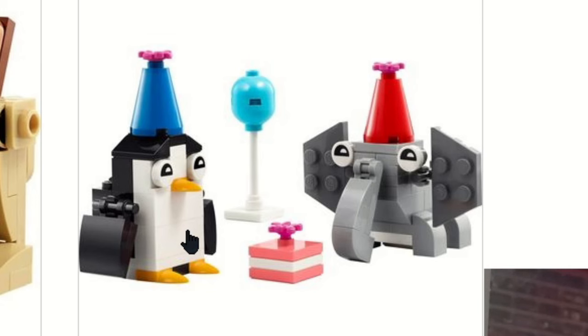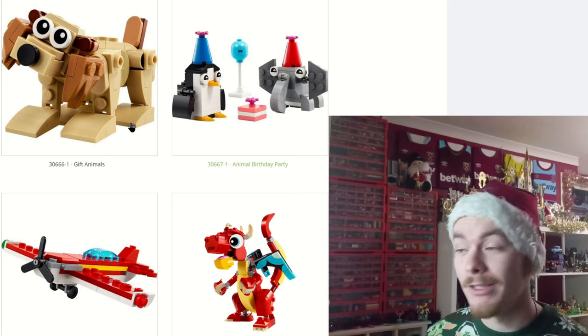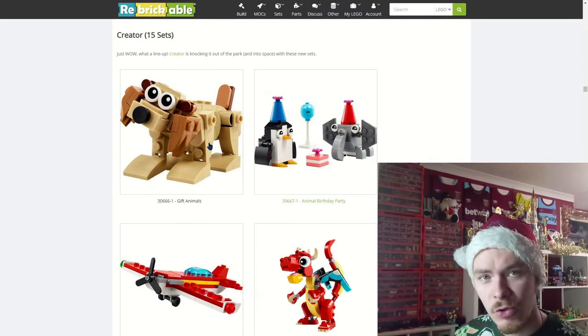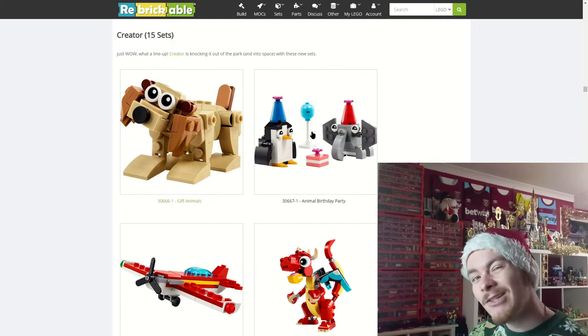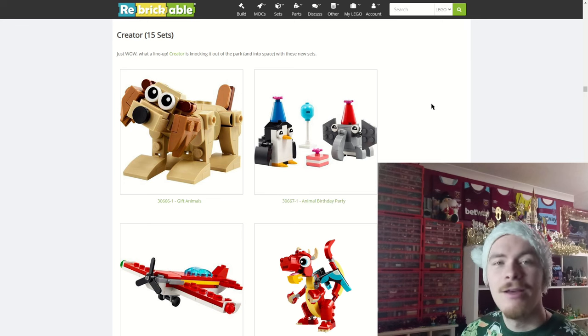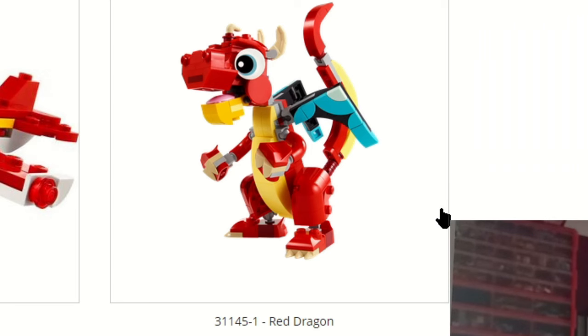A few LEGO Creator sets — actually all three of the first ones are polybags. The Gift Animals is a 3-in-1 dog and two other builds, likewise for the iconic red plane. The Animal Birthday Party isn't a 3-in-1 but looks pretty cool — a penguin and an elephant having a party with birthday celebrations.